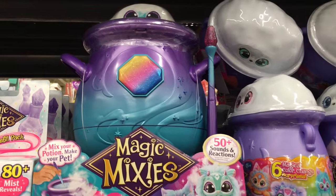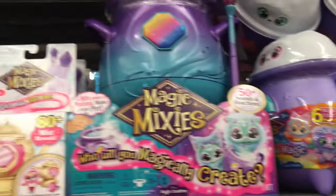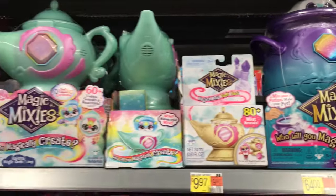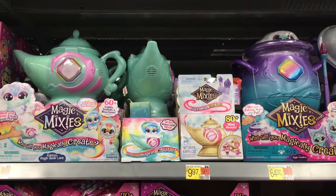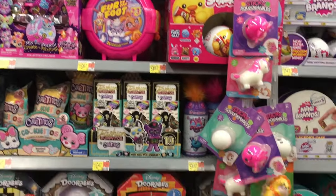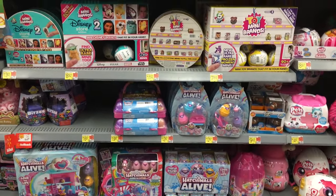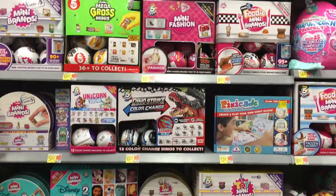A couple of you asked if the cauldrons are still available — I've seen them at Walmart. I believe the rainbow one is a Walmart exclusive, which looks pretty cool. They also have the other plushies from the first series. I haven't seen the Water and Fire plushies at Walmart yet, but Target definitely has them. Nicely stocked with all the Magic Mixies stuff.